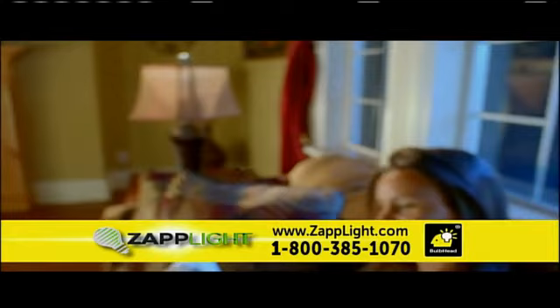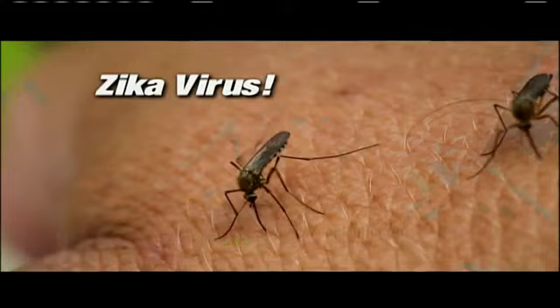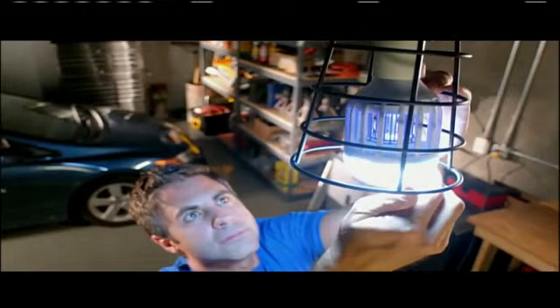Even more annoying than bugs outside your house is when bugs get inside your house. The ZAPLIGHT can get the bugs inside your house before they get you. And with the increased risk of disease from mosquito bites, there's never been a better time to get a ZAPLIGHT than right now.